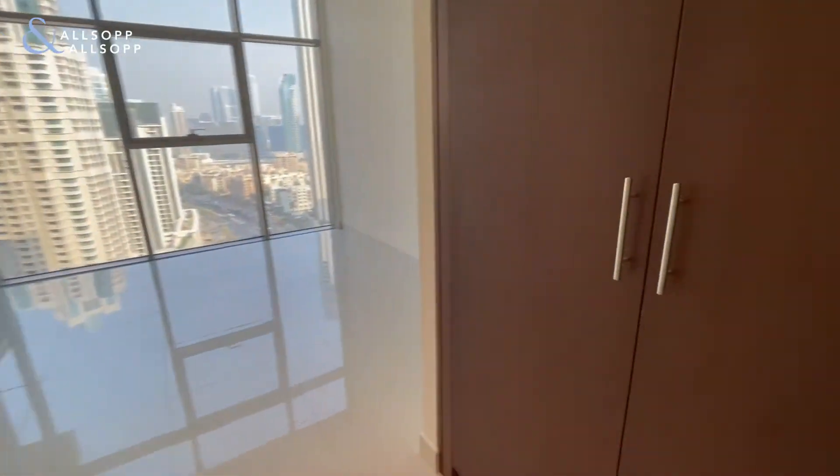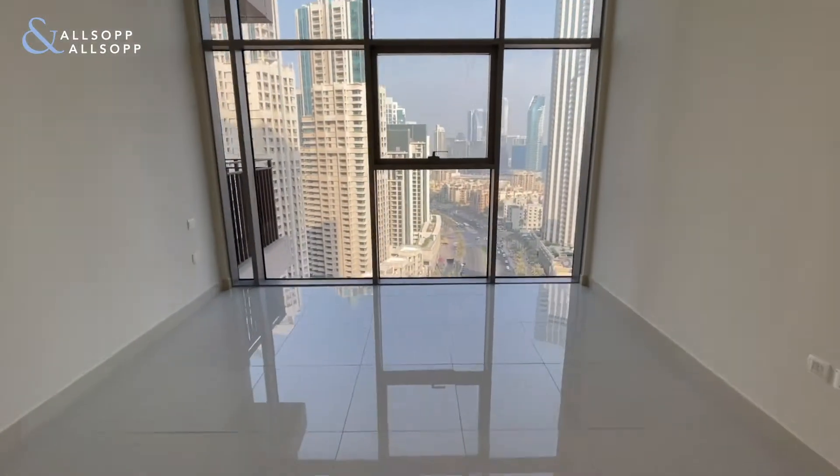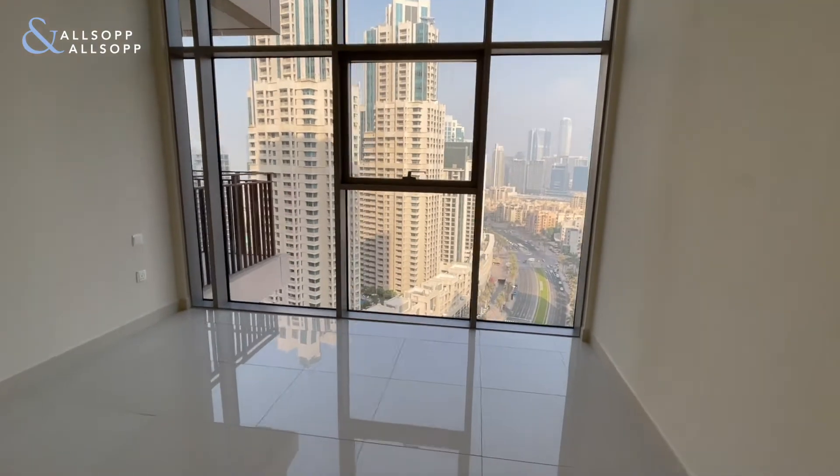Into the second bedroom, again built-in storage here, and those amazing floor to ceiling windows.